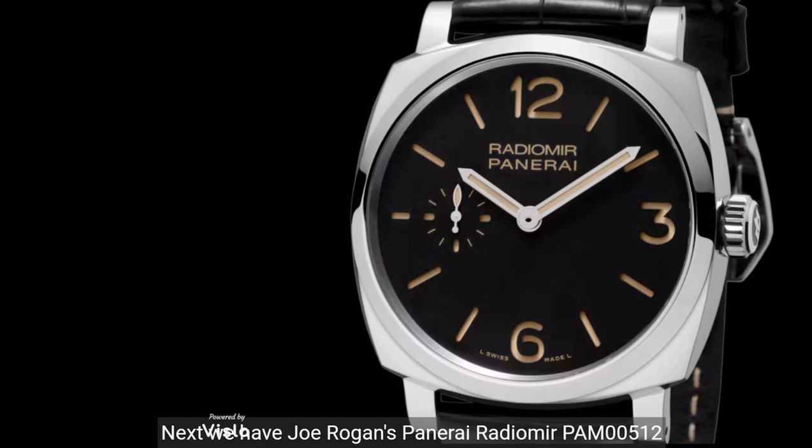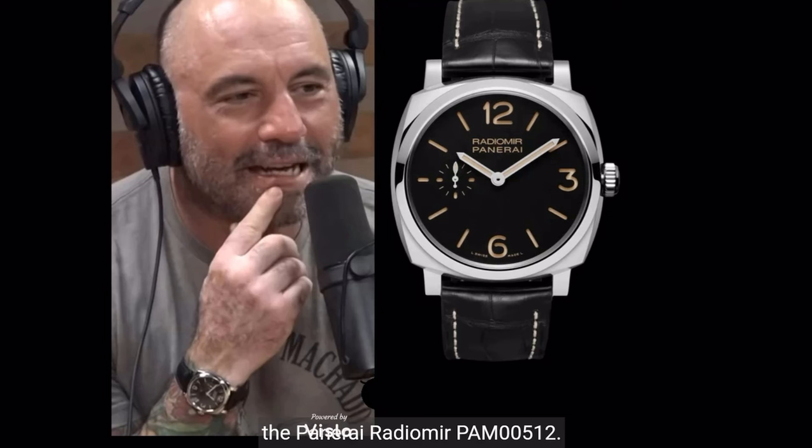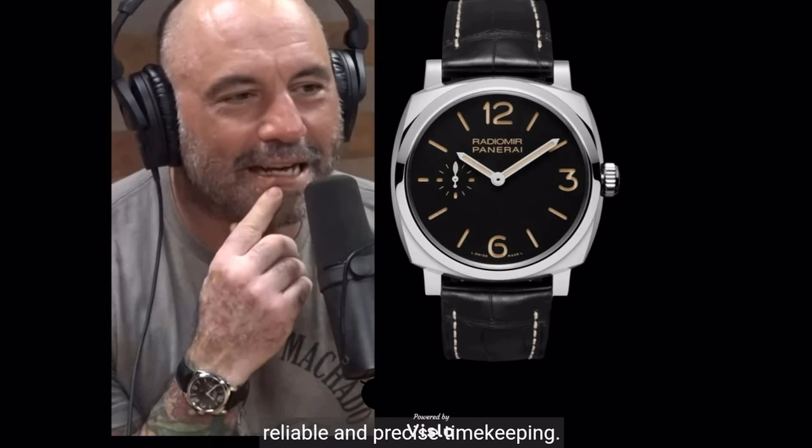Next, we have Joe Rogan's Panerai Radiomir PAM00512. The black dial with luminescent markers ensures readability under any lighting conditions, while the hand-wound mechanical P991 caliber provides reliable and precise timekeeping. The market price is $7,200.